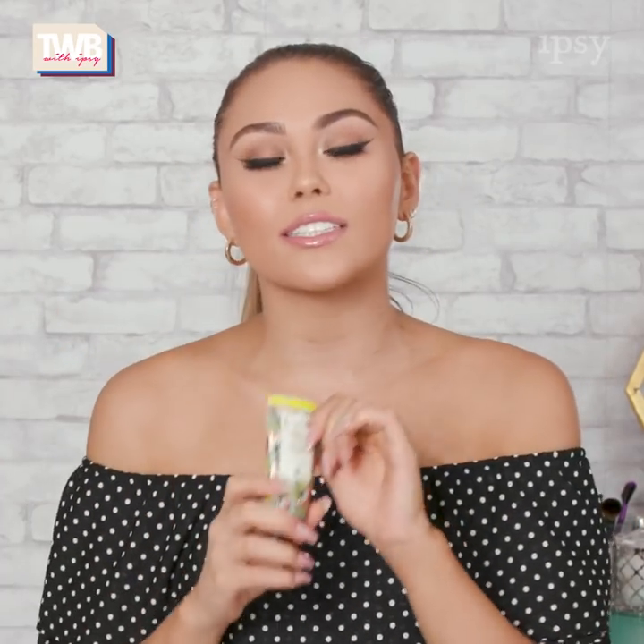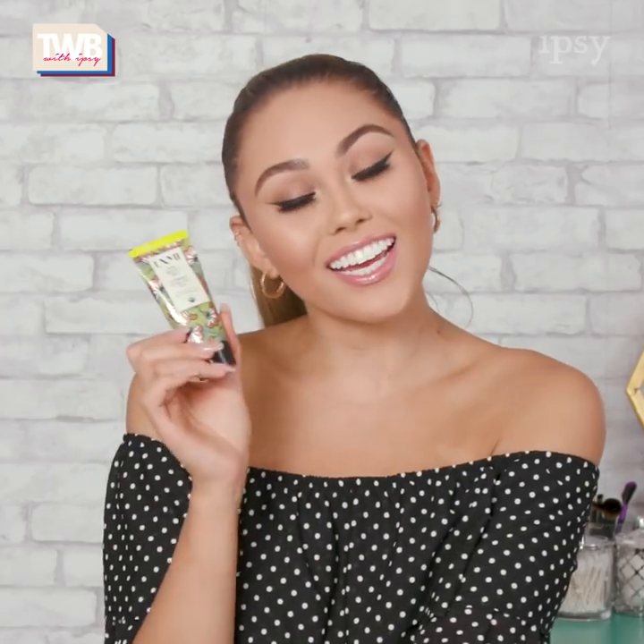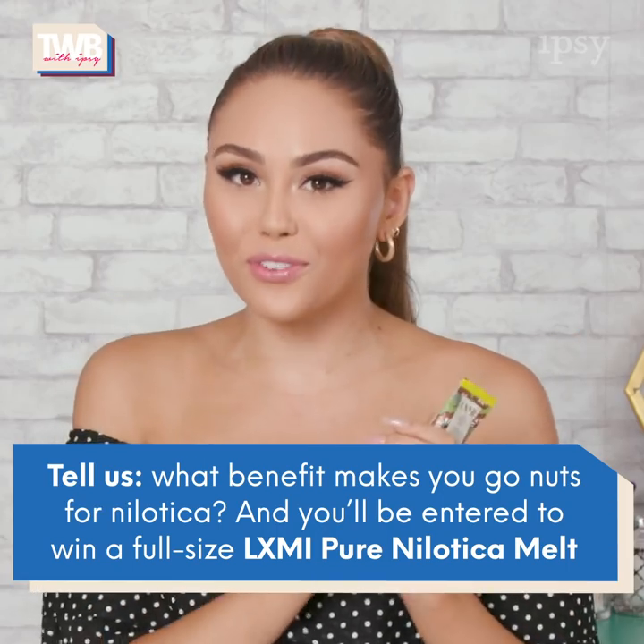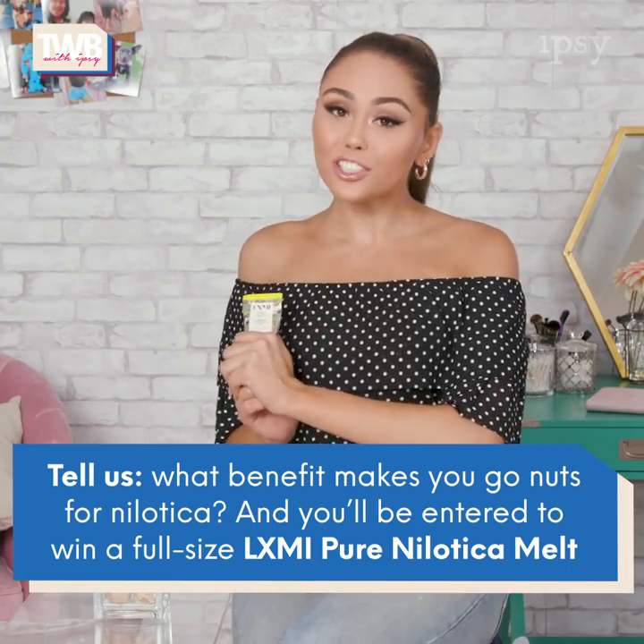So what is nylatica itself? Nylatica is basically a certified organic skin superfood and it's harvested seasonally from 20-year-old trees along the Nyo River, which is pretty crazy. And now you might be getting it in your Glam Bag Plus! Tell us in the comment section what benefits make you go nuts for nylatica. Let us know and you'll be entered to win a full-sized product of this Lux Me Pure Nylatica Melt.